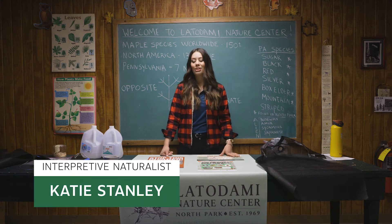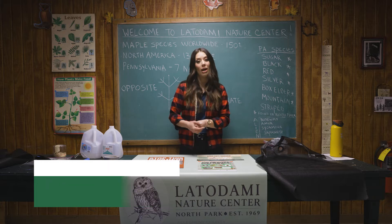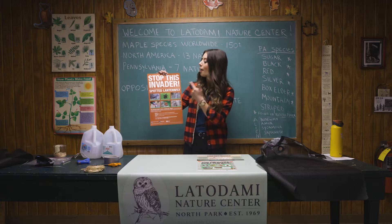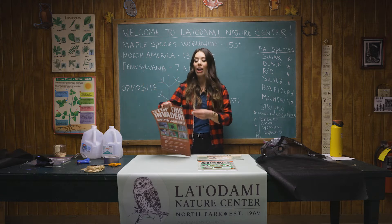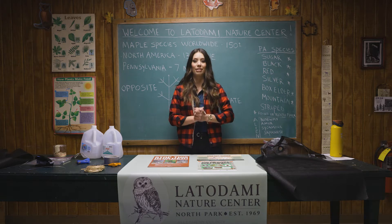Hi everyone, I'm Katie Stanley, a naturalist here at the Allegheny County Parks Department, and today we are talking spotted lanternflies. You may have seen these posters everywhere talking about 'stop this invader' throughout our Allegheny County Parks. Let's talk about how to identify spotted lanternflies, why you should care, and how you can make a difference.